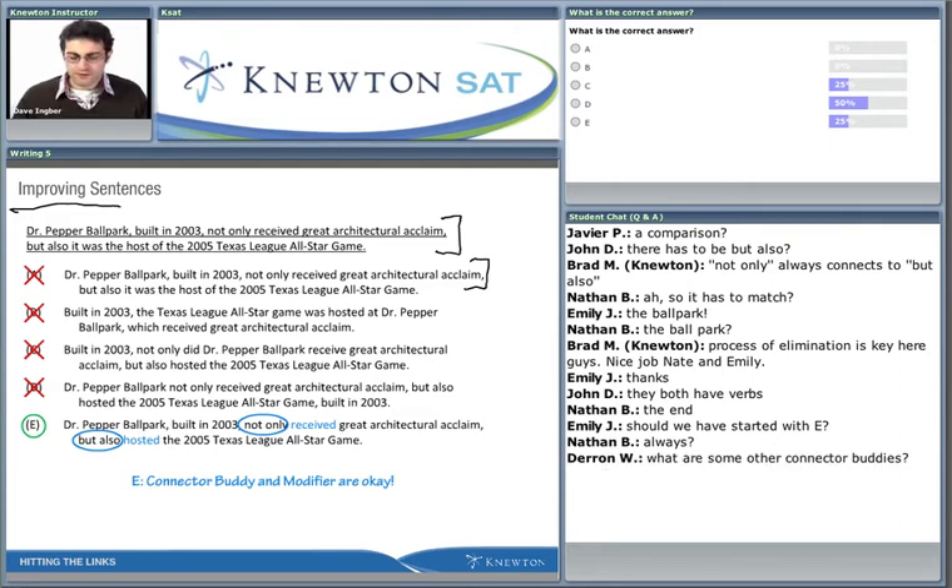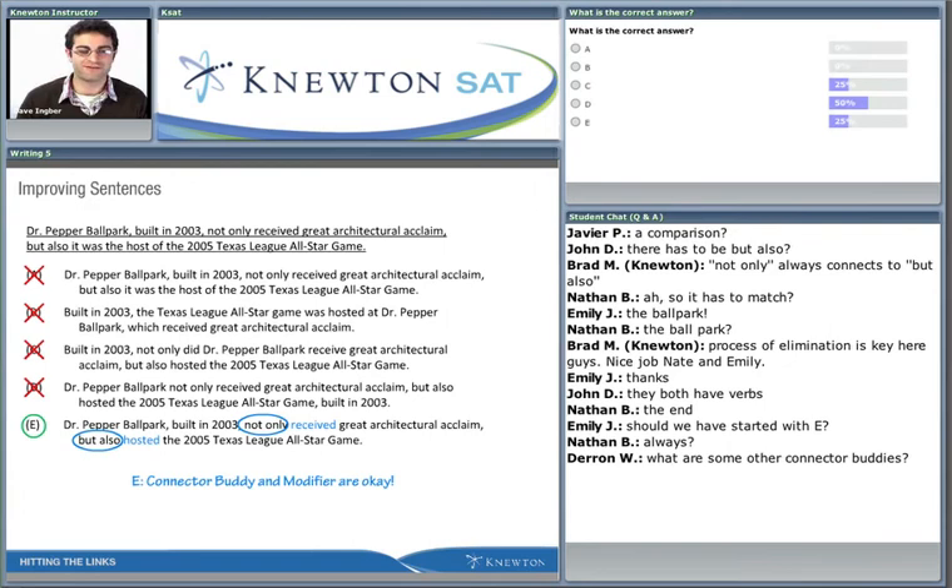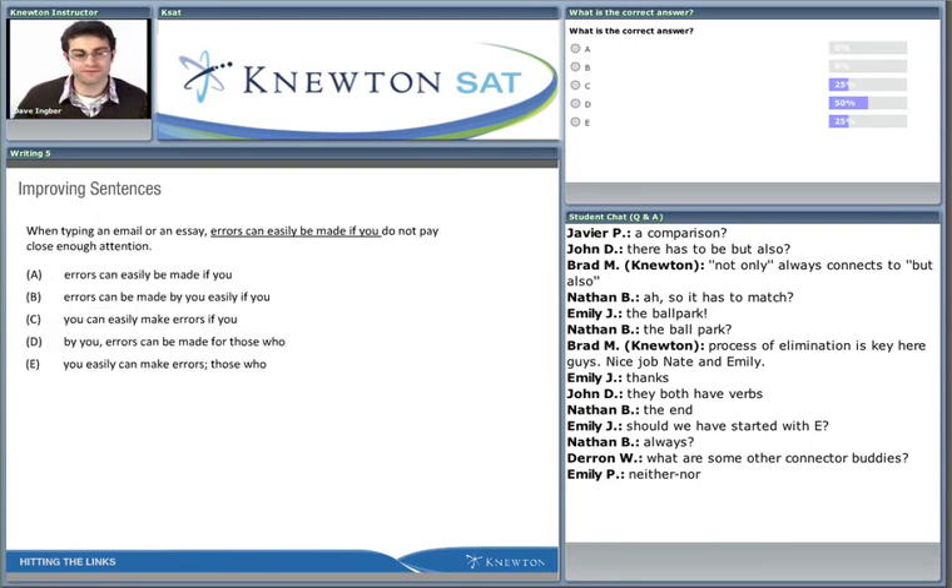Darren asks: what are some other connector buddies? We've got 'not only/but also' - that's a big one. Emily says 'neither/nor,' absolutely - good call. And if we know 'neither/nor' is a connector buddy pair, it's a safe bet that 'either/or' is also one. Whenever we see 'neither,' look out for 'nor'; whenever we see 'either,' look out for 'or.' They go in tandem - that's why we call them buddies.